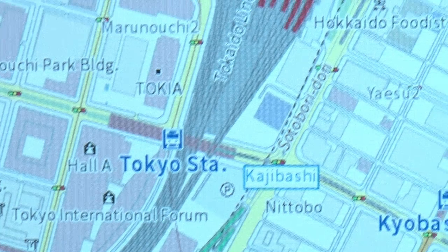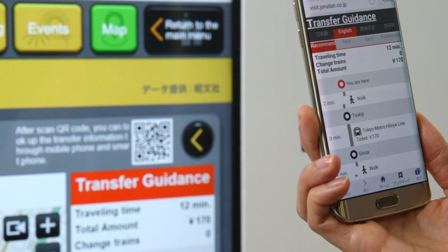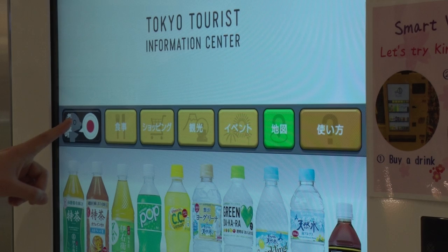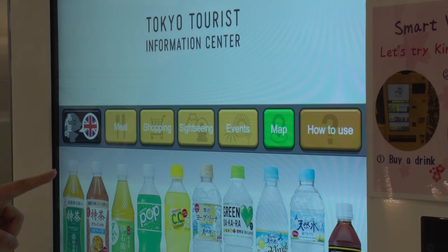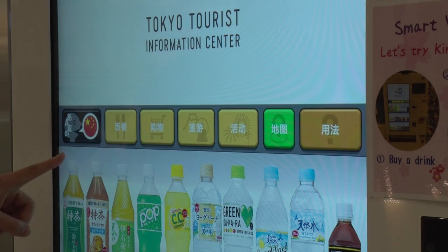What's more, the route to selected locations are shown on a map and can also be transferred to a smartphone. All of the information is displayed in multiple languages, making it easy to use for foreign travelers as well.